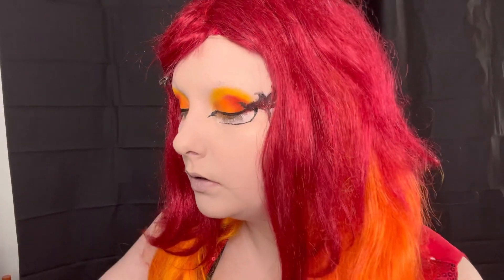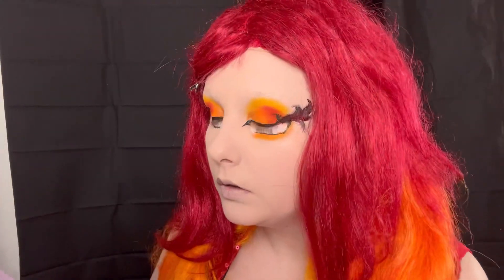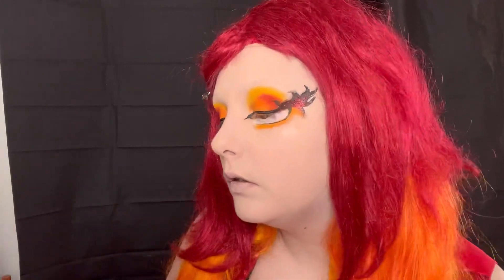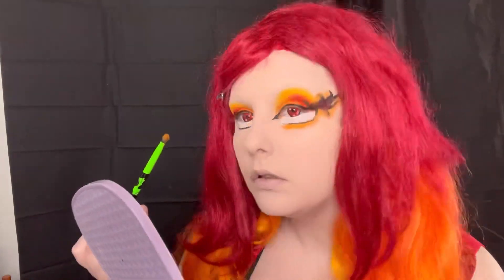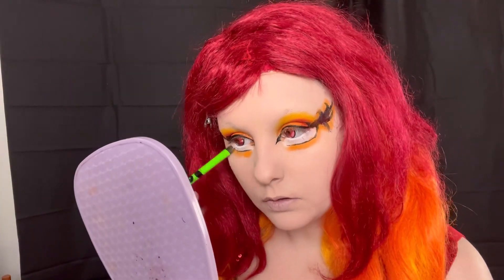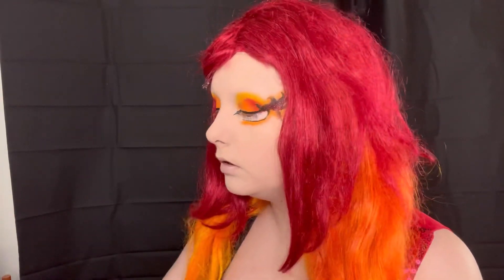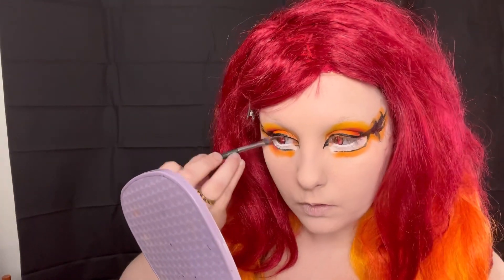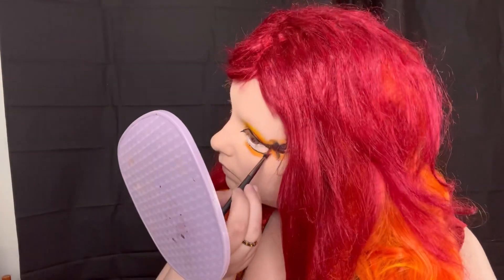For underneath the eye I wanted to tie in the orange and the red, so I went in with the orange shade and used it as a base. Once I was done applying that, I also dragged that orange shade up underneath those flames and around them as kind of an outline to tie the liner into the makeup look some more. Then I repeated the same on the other eye. This detail really made the black liner not stand out as much and tied into the look better. Then I went in with my small brush and took some red on just the outer edge.